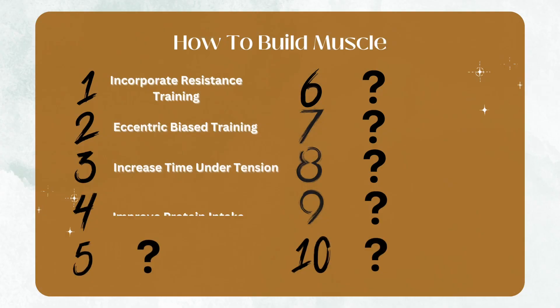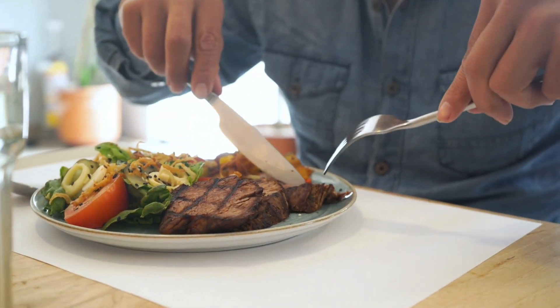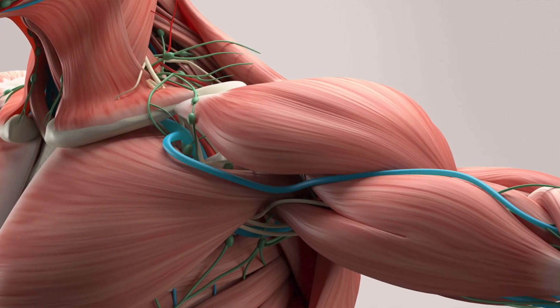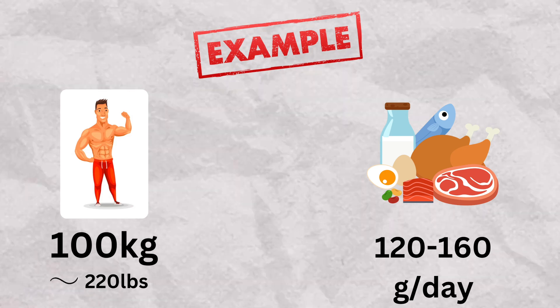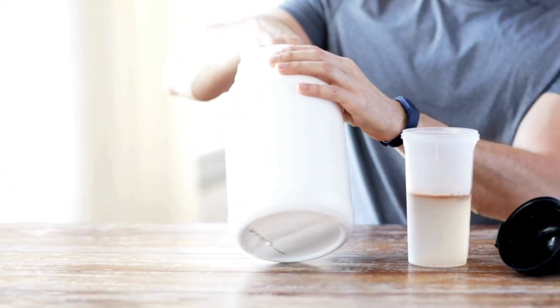Jumping to tip number four, we're going to talk about increasing protein intake. Protein is essential for building muscle, and this is an area where many people are struggling. Quick disclaimer — I'm not a nutritionist — but according to a 2022 systematic review, a higher daily protein intake of 1.2 to 1.6 grams per kilogram of body weight has been suggested to improve lean body mass gain or maintain muscle mass in young and old healthy adults. For example, if you weigh 100 kilograms, aim to consume around 120 to 160 grams of protein per day. Consuming high protein foods like lean meats and adding protein powder are great strategies to hit that number.